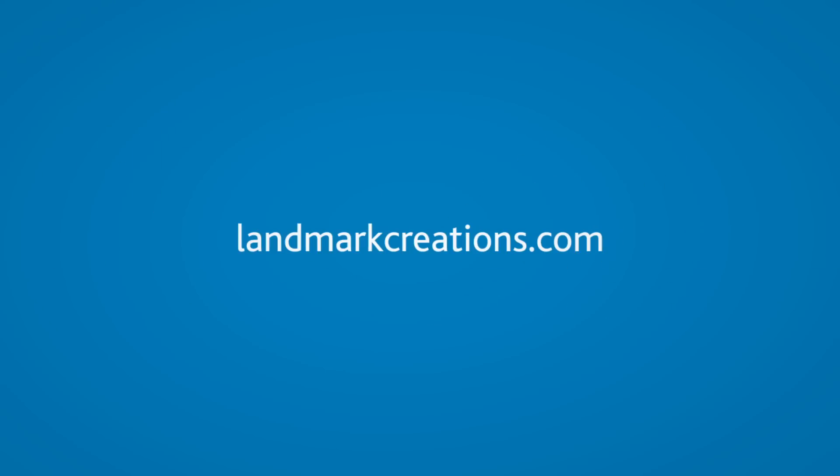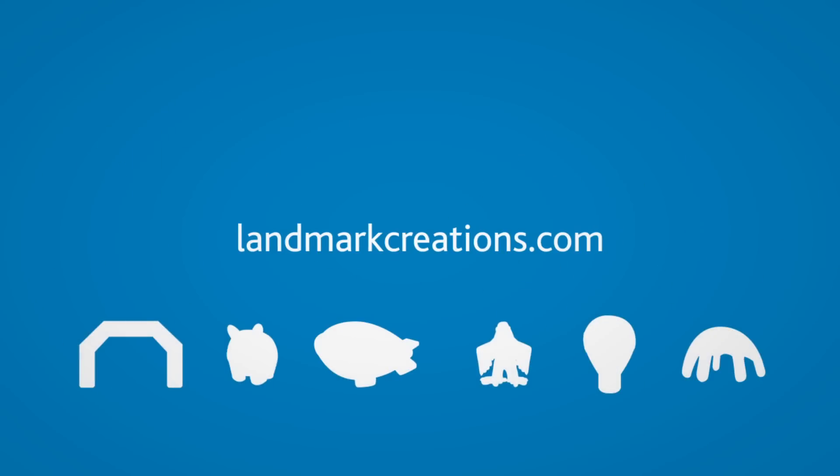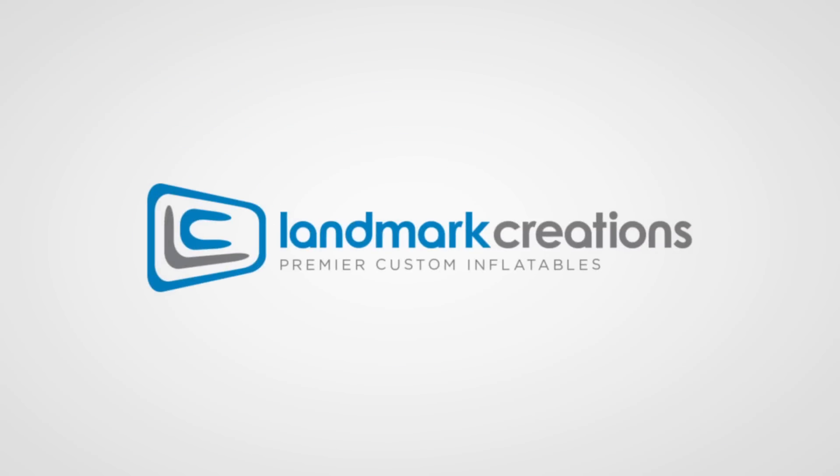Head to LandmarkCreations.com today to browse our gallery and get a free estimate. Landmark Creations – Premier Custom Inflatables.